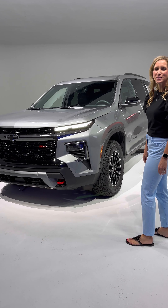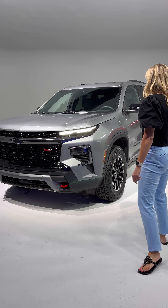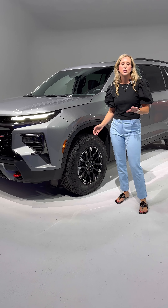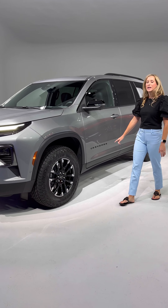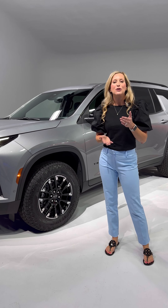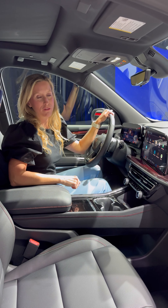I just went from khaki pant-wearing mom status to cool mom status in this car. The Z71 package comes with 18-inch wheels with all-terrain tires, which gives it a much sportier feel. You also get an additional inch of ground clearance and improved suspension and handling. You can still trailer and tow up to 5,000 pounds with the Traverse.